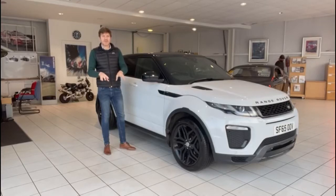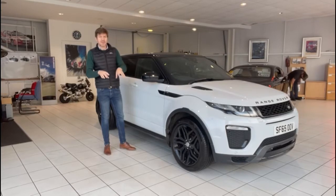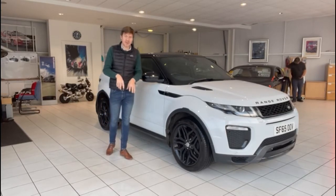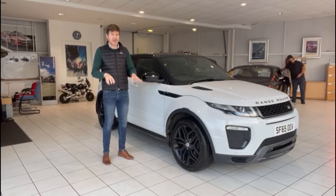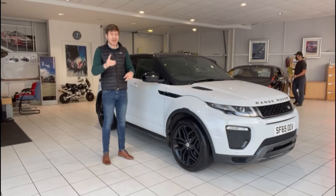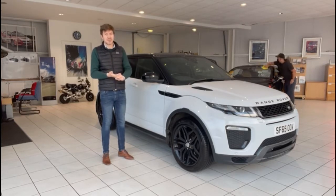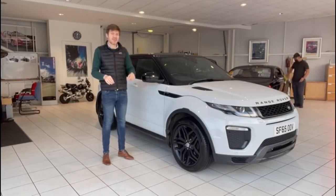Hello, welcome to another video walk-around of a car we've got for sale. Today we're going to be having a look at this Range Rover Vogue. We're very much open from a showroom perspective now. We are still delivering a lot of cars directly to customers across the UK, both down south throughout England and up the very north of Scotland as well. We do finance remotely and part exchange remotely as well. So if you're interested in this car, no matter where you are in the UK, please get in touch.